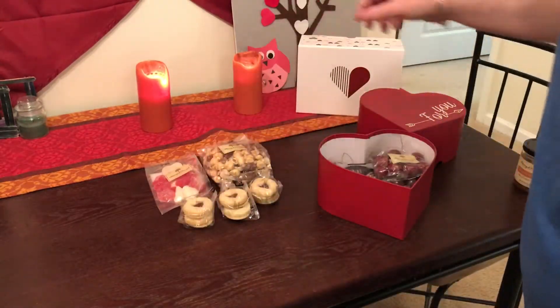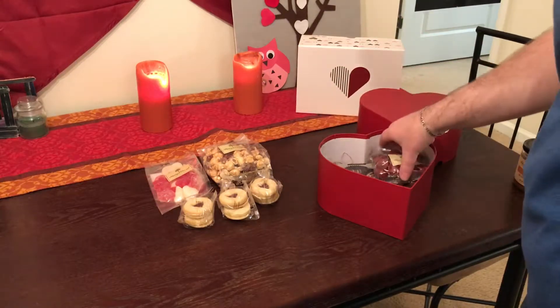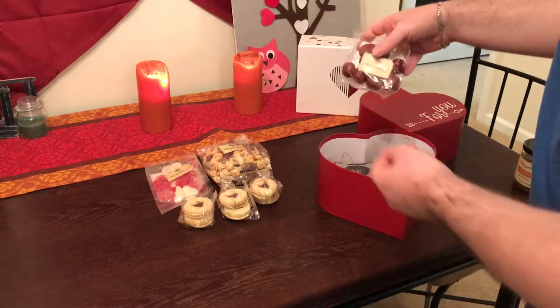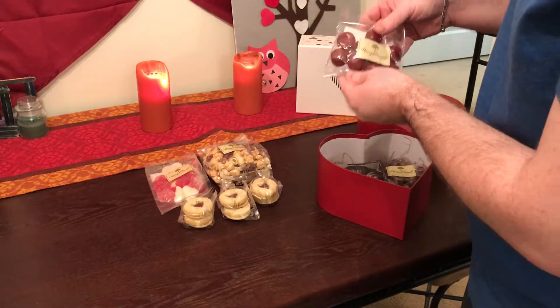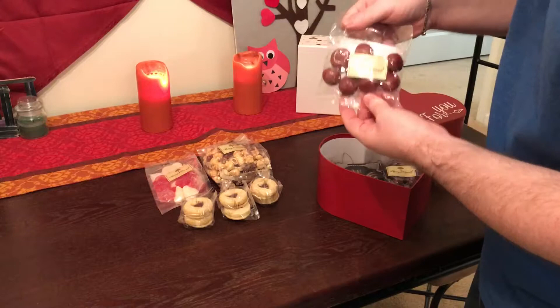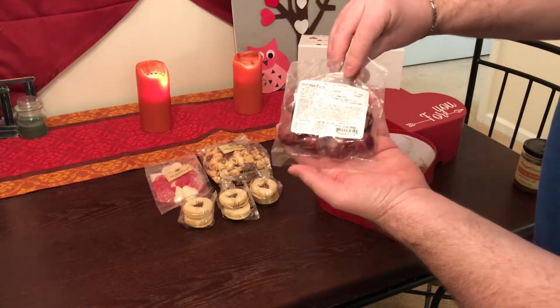I'm telling you, this is a very decently priced box for everything that you get — you get tons of different things here. I'll price it below in the information area. Here is chocolate cherries.